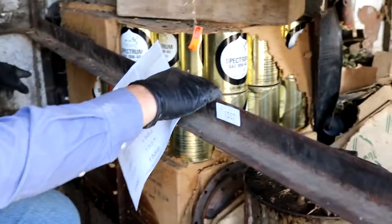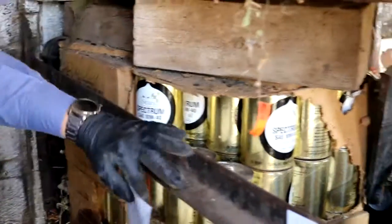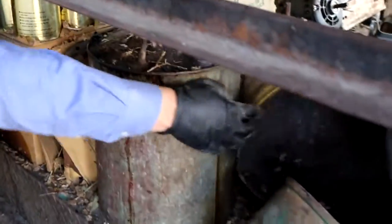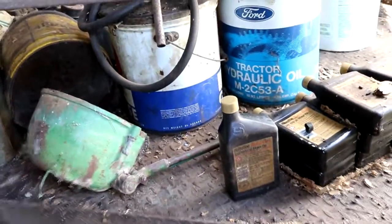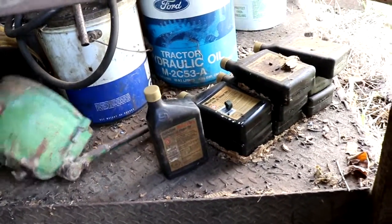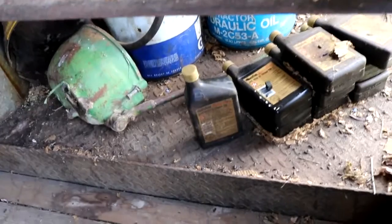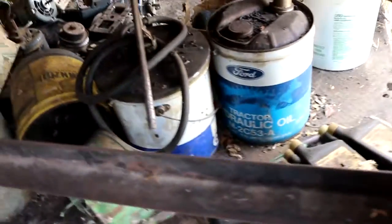There's a radiator back over on this side that fits probably an old classic car of some sort. There's an oil can, there's a grease can, there's a Ford hydraulic can, there's a couple more quarts of oil, and there's a John Deere transfer case of some sort.